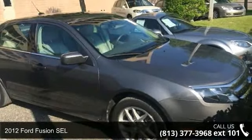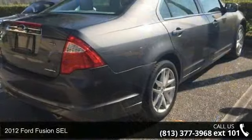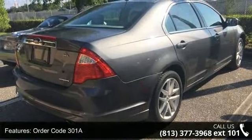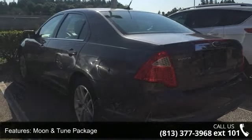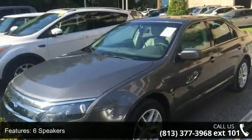Check out this 2012 Ford Fusion SEL. If you are looking for a first-rate auto, this one could be yours today. Some of the top features included with this vehicle are order code 301A, Moon & Tune package, 6 speakers, MP3 decoder, radio data system, and Sirius satellite radio.